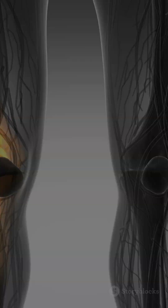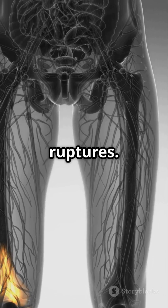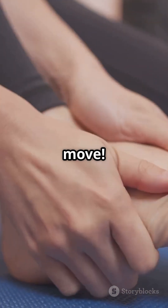But they're not invincible. Common injuries include tendinitis, tendinosis, and even tendon ruptures. Yikes! So give a little love to those tendons — they're keeping you on the move.